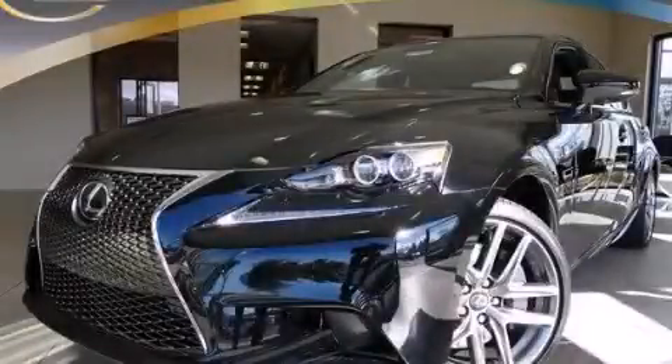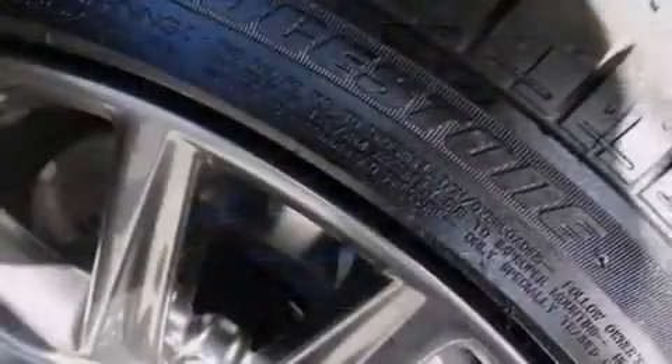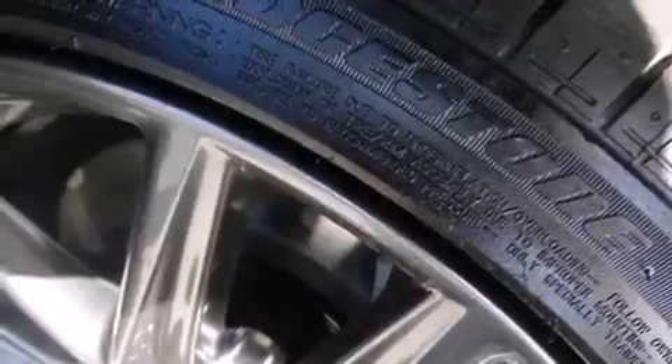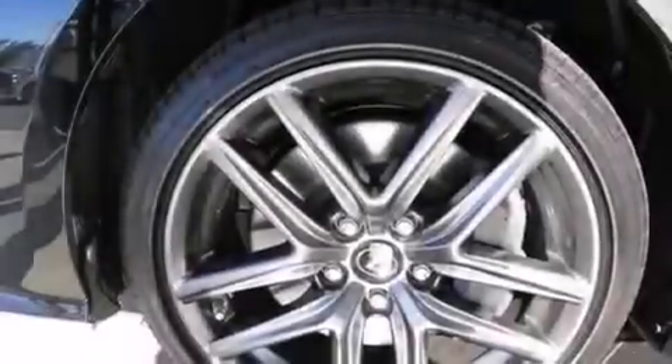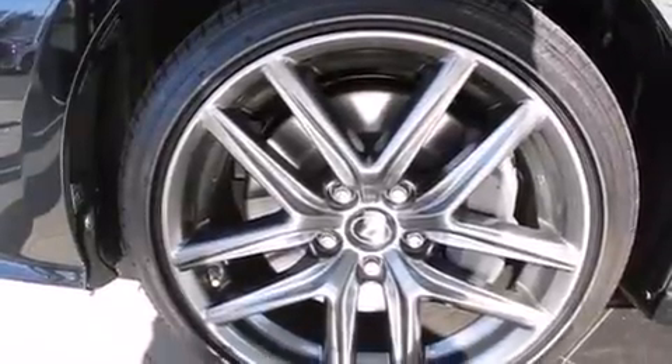This is a brand new 2014 Lexus IS350, a drive-in shape that provides endless luxury. It has a 3.5 liter 6-cylinder engine and an 8-speed automatic transmission.